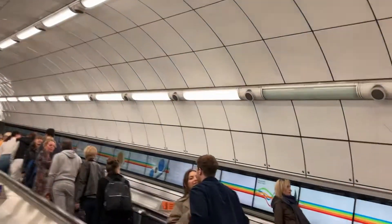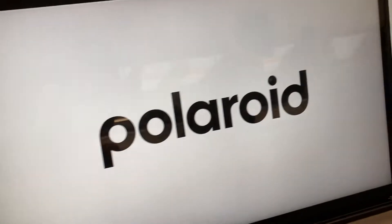Jesus Christ, some more busy escalators. Some adverts for Polaroid and something like that.